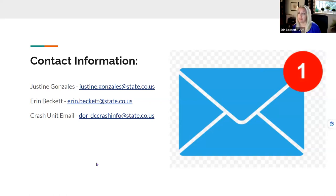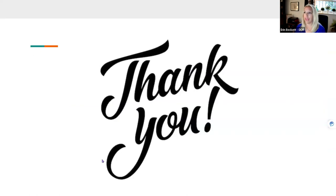Feel free to contact me via email — my information, my manager Justine Gonzalez's information, and our crash unit email inbox are available. We're always happy to answer questions or concerns. Thank you so much for allowing me to present today. Now I'd like to turn it over to Alyssa Heron and David Swenka over at the Department of Transportation.